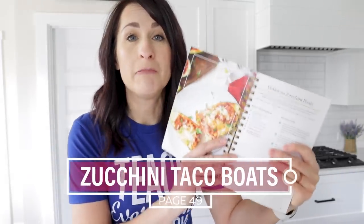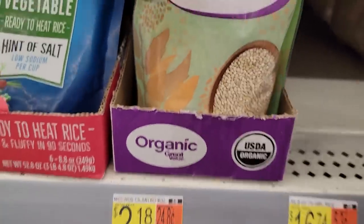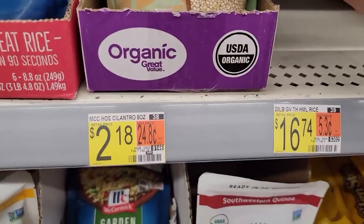This recipe was modified from my zucchini boats recipe on page 49 of my cookbook at yummyairfryerrecipes.com. Since ground beef and even ground turkey is so expensive right now, I decided to use quinoa instead. Don't stop watching just because I said quinoa — it's rich in fiber, protein, vitamins, minerals, and antioxidants, and the flavor profile isn't crazy strong. My kids even like it. Walmart has a 10-serving bag for $3.27, and since I'm only using four servings, the cost is $1.31.